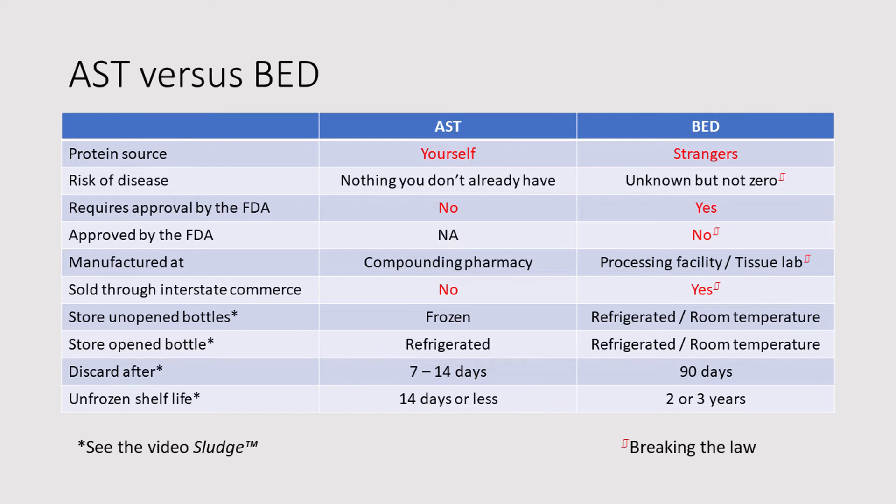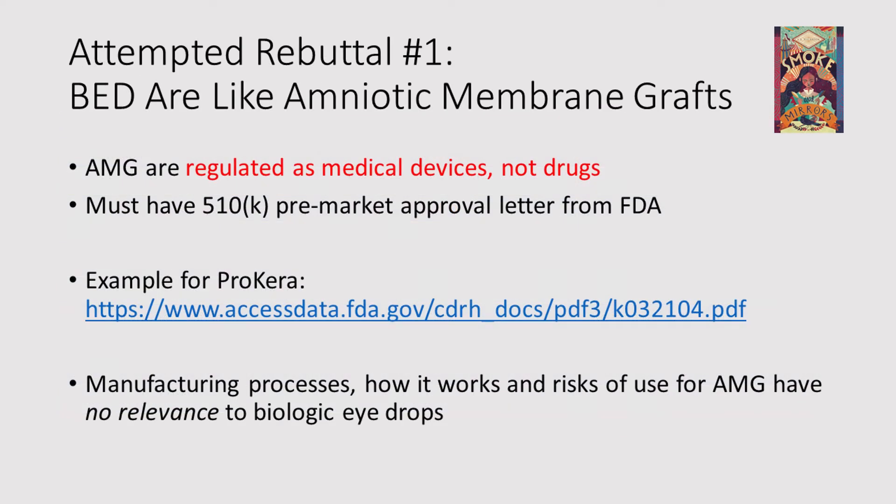And we have a whole lot of breaking the law here. BED manufacturers will make a couple of attempted rebuttals. Attempted rebuttal number one: BED are regulated like amniotic membrane grafts. The problem is that amniotic membrane grafts are regulated as medical devices, not as drugs. And if you're a medical device, you still have to have what's called a 510K pre-market approval letter from the FDA. But let's just think about this for a moment: the manufacturing processes, how it works, and risk of use for an amniotic membrane graft have no relevance to biologic eye drops. One is a membrane, the other is a liquid. They are not the same.